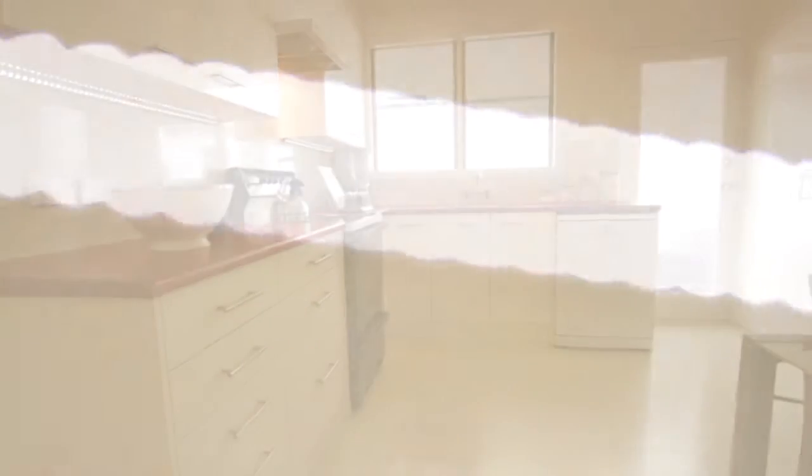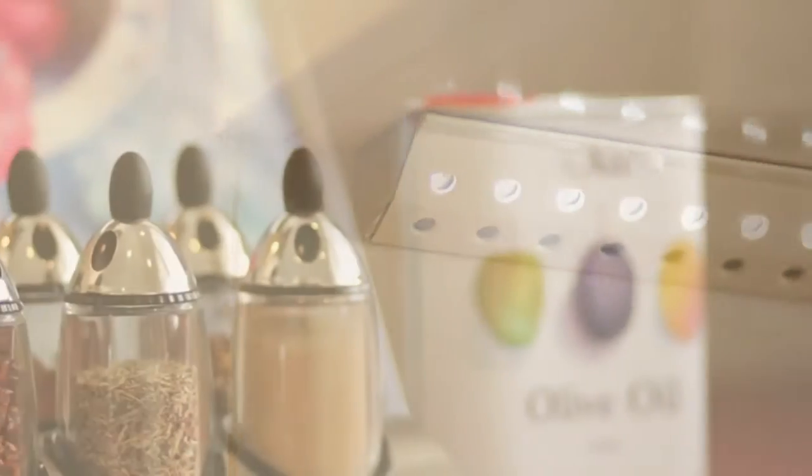His attention to detail is amazing. And the light feature in the kitchen is gorgeous. Imagine that at night time.